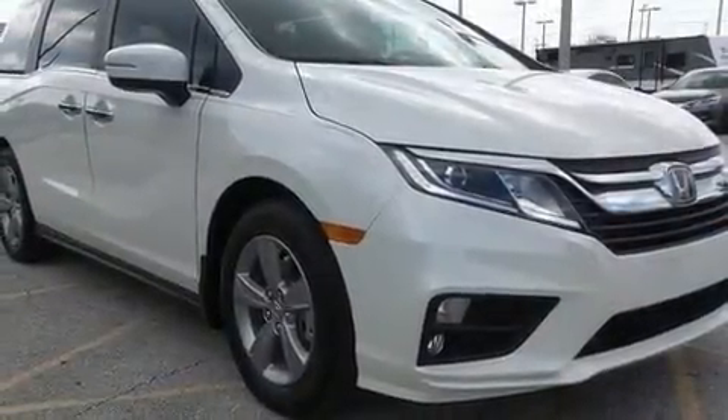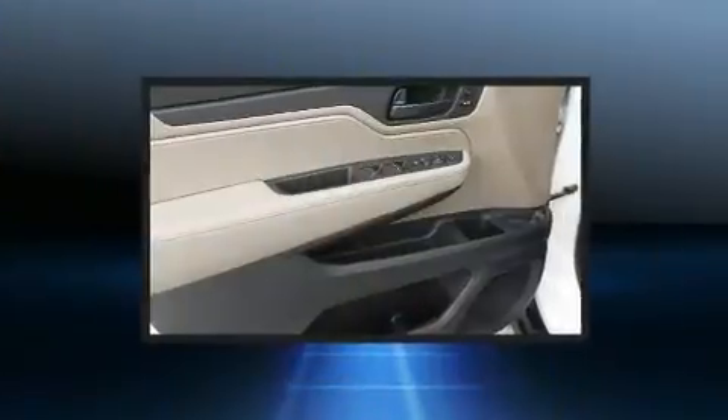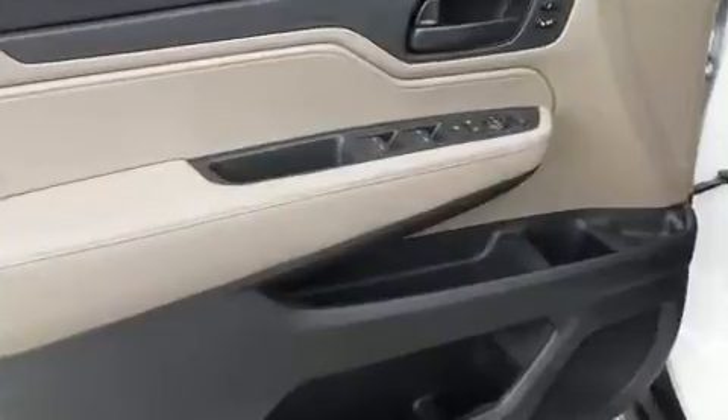Storage solutions are integrated throughout the interior, demonstrating thoughtful attention to detail. Audio features include an AM FM radio and seven speakers, enhancing the audio experience throughout the interior.